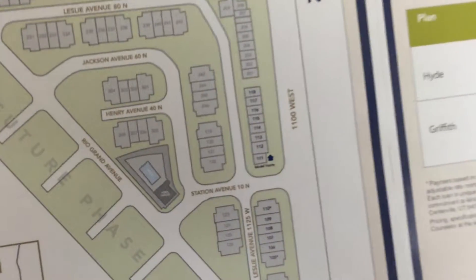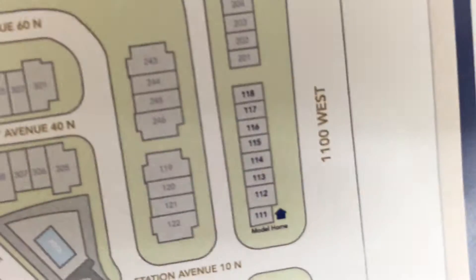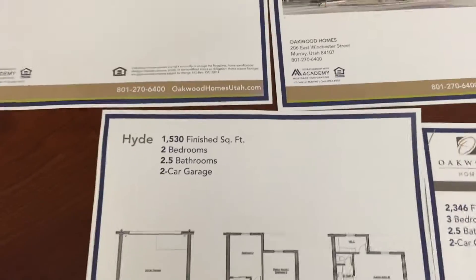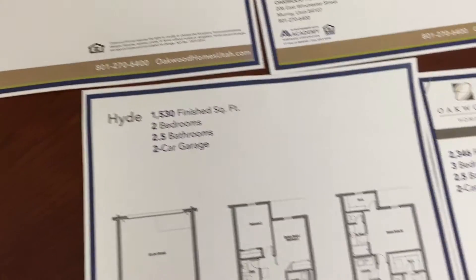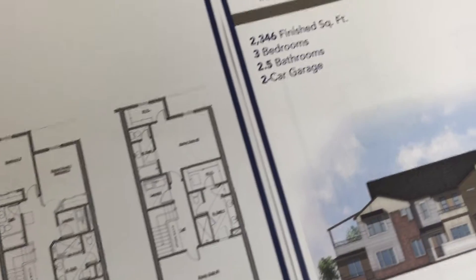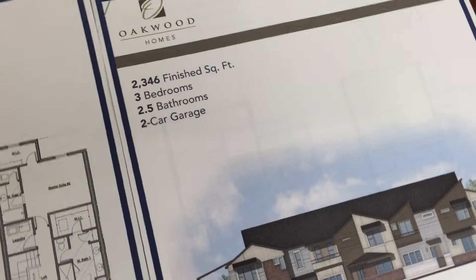The very first set of townhomes will be right in the center of your screen, units 111 through 118. Those will comprise two different floor plans called the Parks Collection — the Hyde and the Griffith. The Hyde boasts 1,530 square feet, two bedrooms, two and a half bathrooms, and a two-car garage. The Griffith is 2,346 square feet, three beds, two and a half baths, and a two-car garage.